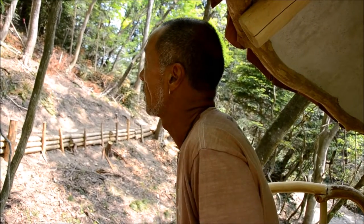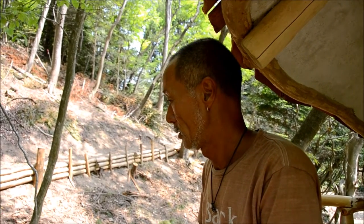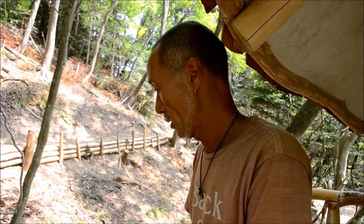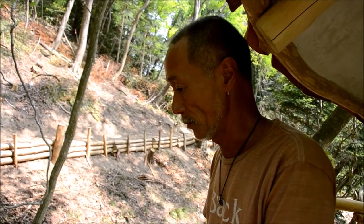We spent two months and ten people on building this tree house. From Japan. They wanted to help this area.